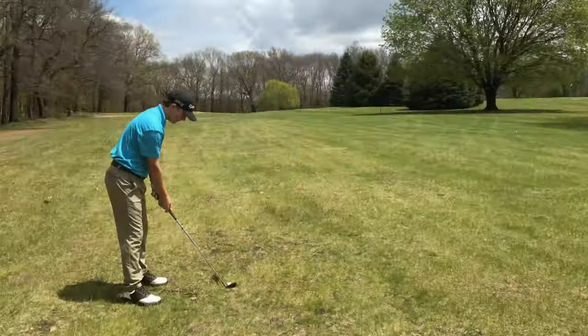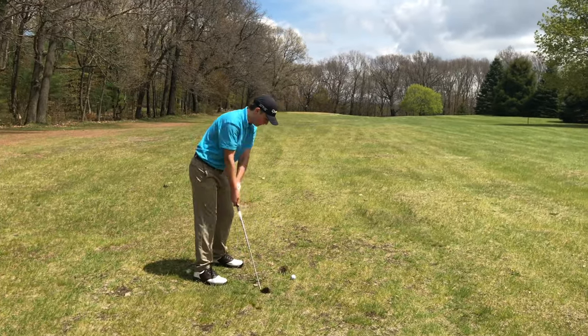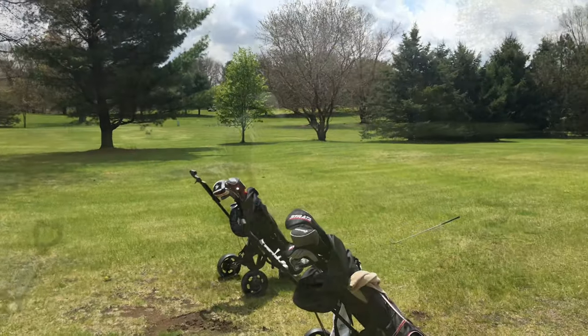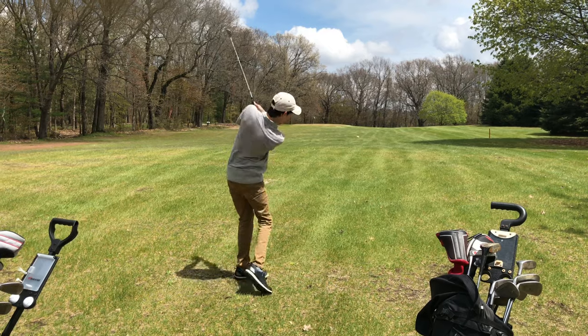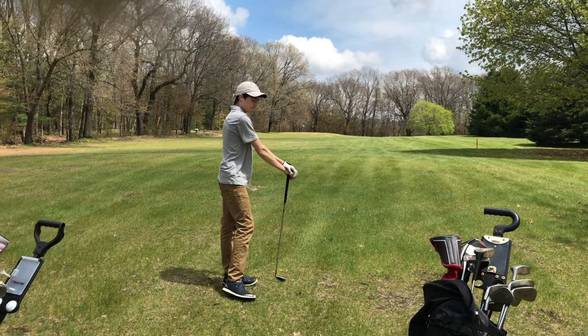We're way over there because Gavin's a wimp and this is both of our second shot. Slice right, but that's what I do. Just around the same shot as I had, but it's alright.